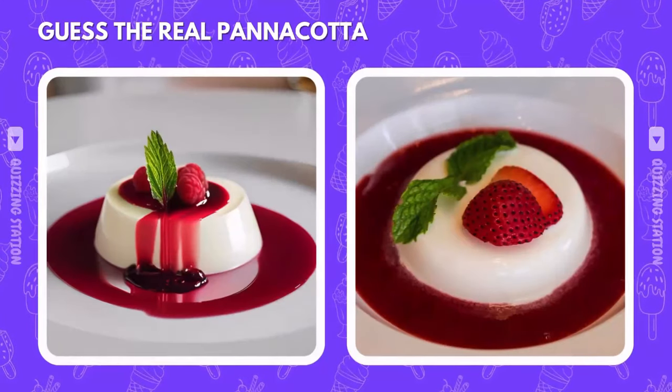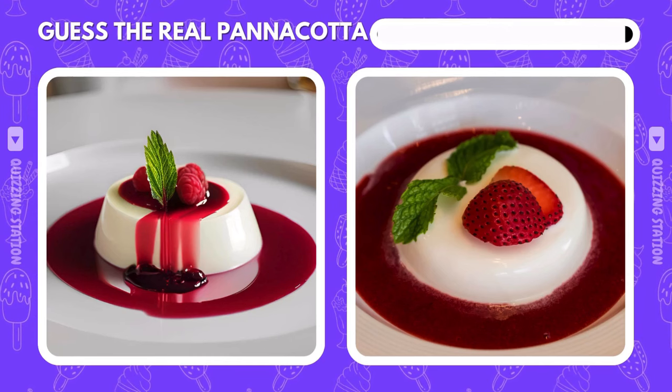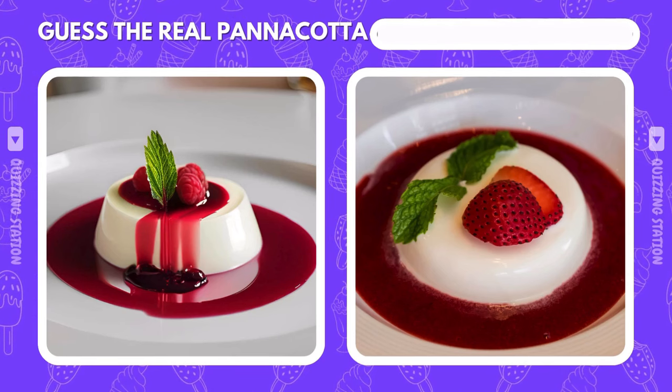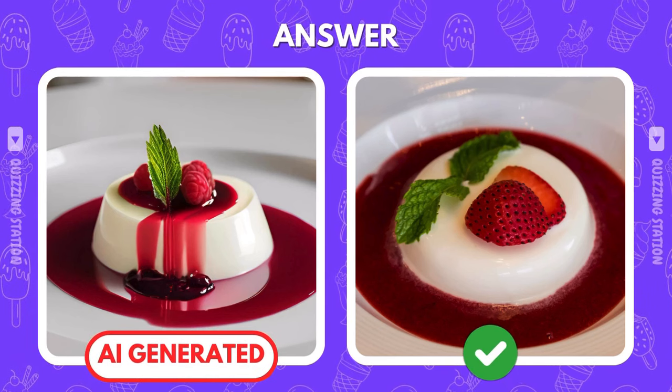Which panna cotta looks like it's from a fancy restaurant and which is from AI land? The right one is the real one. AI couldn't fool you this time.